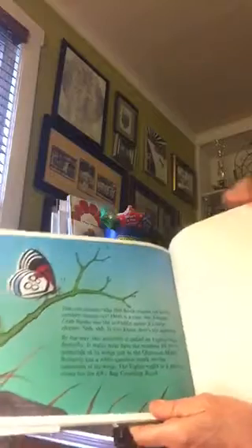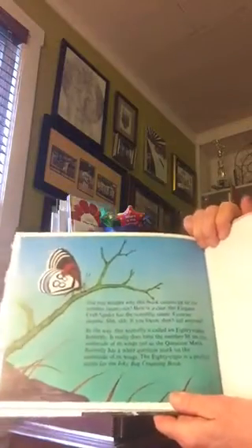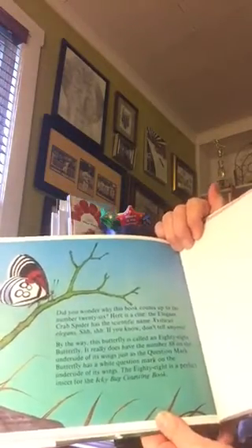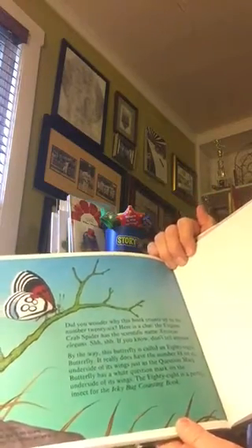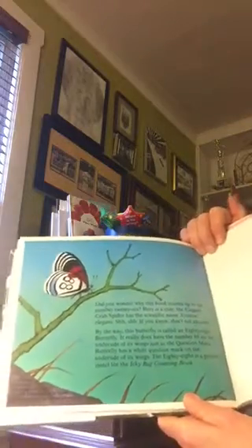Did you wonder why this book counts up to the number twenty-six? Here's a clue: the elegant crab spider has the scientific name Cysticus elegans. If you know, don't tell anyone.